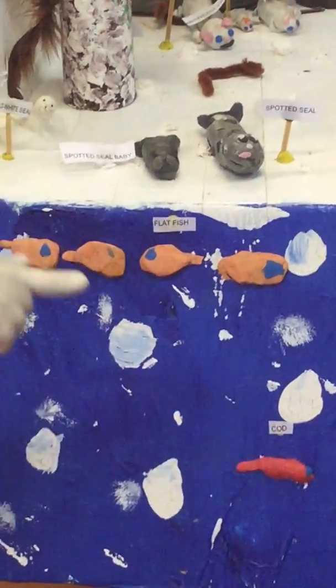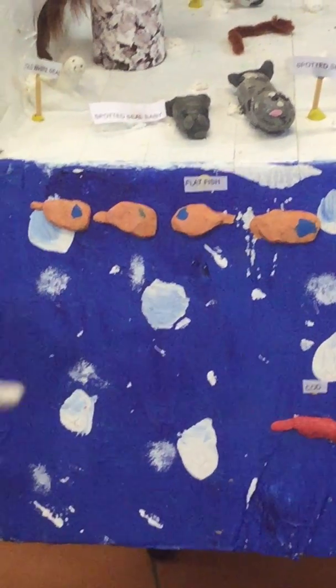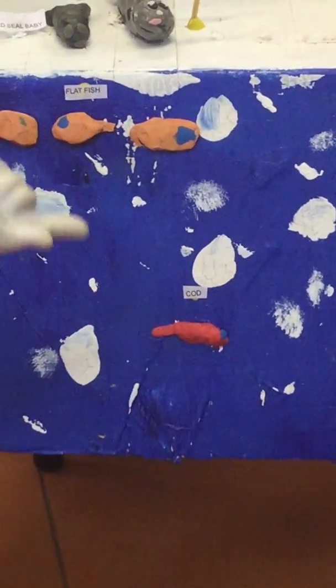Right here, this is a school of flat fish. They mainly stay in school. And this is a cod — it stays alone.